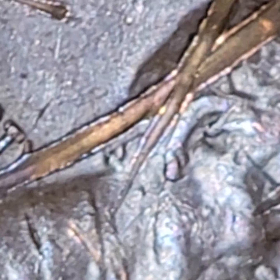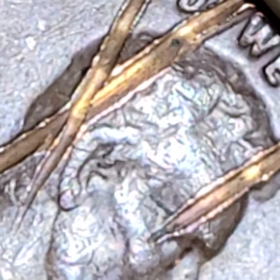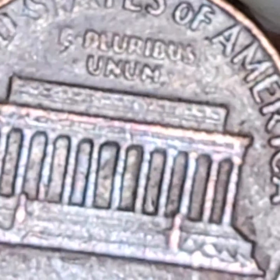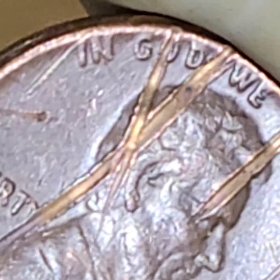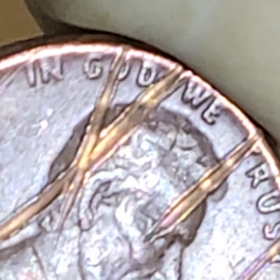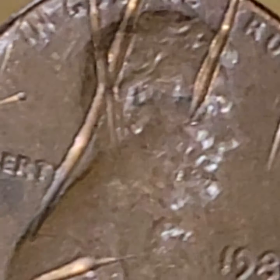It's funny because looking at this now, there's some interesting stuff going on right around where those marks are. It almost looks like die clashes. Now, what caused this? I'm not 100% sure. All I know is that it's on the obverse and the reverse is fine. So, the question I ask is: to cause this type of mark, to go through copper — a hard metal — if it was on the floor, those strikes would leave marks in the back. But there are no marks in the back. How come? Because it's on the die.